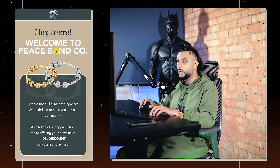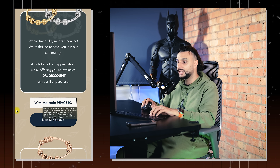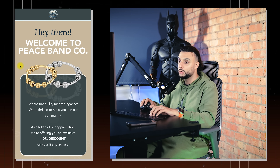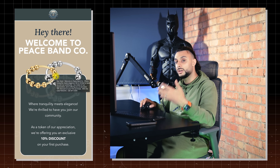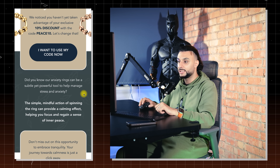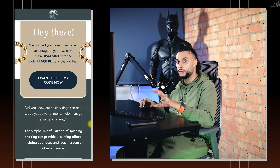The first flow is a welcome series. When somebody enters the product giveaway, they're going to be subscribed to the newsletter, so everyone feeds into these flows. They'll get a 'welcome to our family' email, then wait one day, then a follow-up. Email number one says: 'Hey there, welcome to Peace Band Co, where tranquility meets elegance. We're thrilled to have you join our community. As a token of our appreciation, we're offering an exclusive 10% discount on your first purchase with code Peace10.' It's very branded using the brand colors and imagery. After the first day of them not taking action, they get hit with a reminder about the exclusive 10% discount — reworded with different graphics.